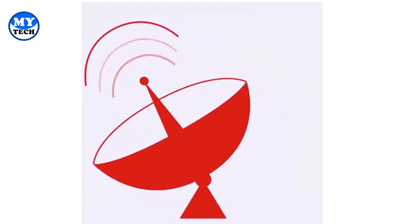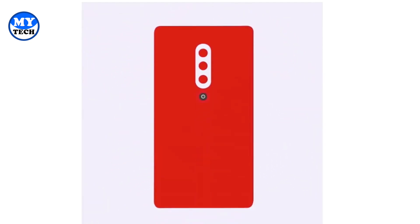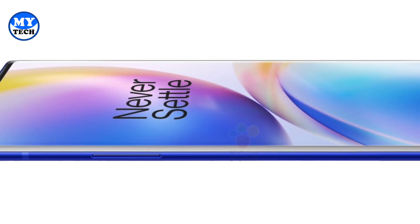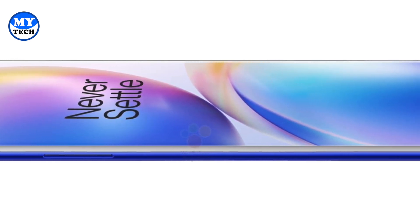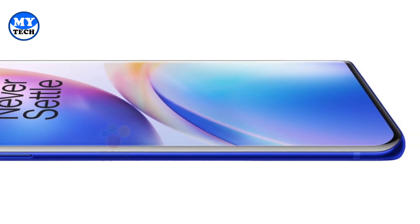With the pro model you're also getting 30 watts of wireless charging, which is one of the highest in the industry, as well as 30 watts of wired charging, and for the first time you're also getting reverse wireless charging on these OnePlus flagship phones. The Snapdragon 865 will be running the show — all in all these phones are looking absolutely exciting.